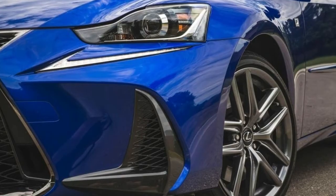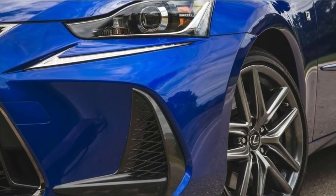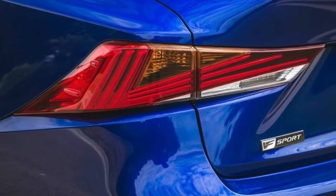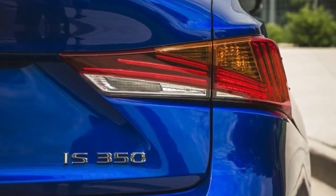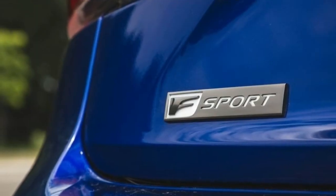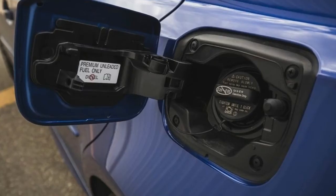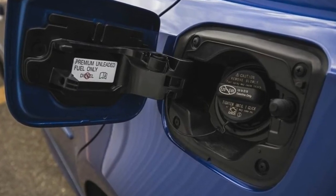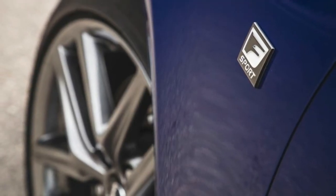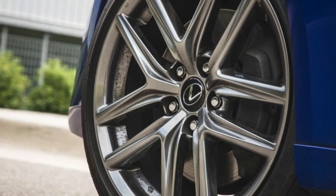The 2018 RX 450HL hybrid model, available in spring 2018, combines the V6 engine with two high-torque electric motors that produce 308 horsepower. The hybrid system includes a 37-kilowatt nickel-metal hydride battery. On the RX 450HL, drivers can select EV mode to drive with electric-only power at low speeds and for short trips such as cruising in a large parking lot or scouting for parking in a garage. The 2018 RX 450HL comes standard with all-wheel drive and seating for six with captain's chairs.